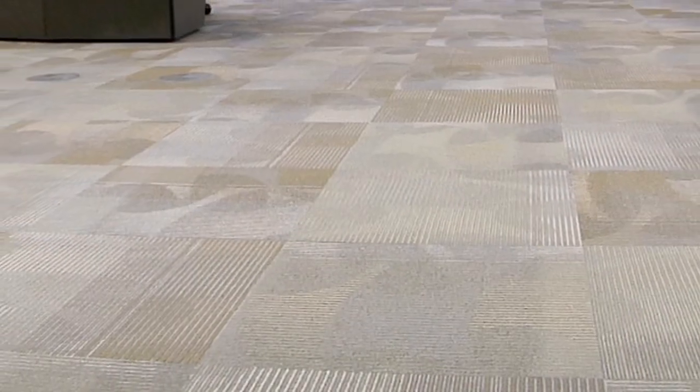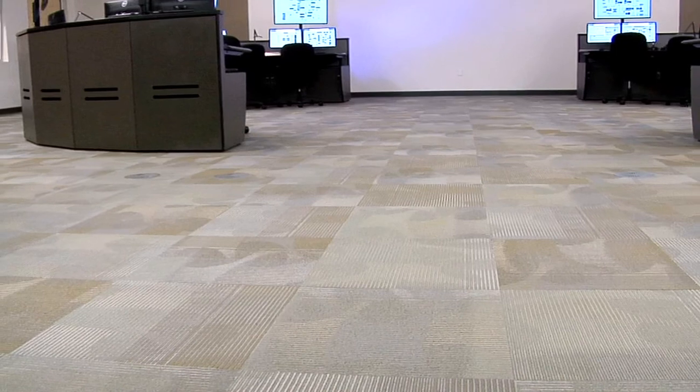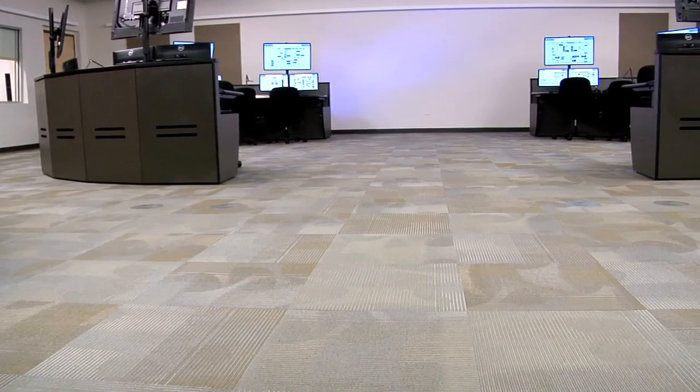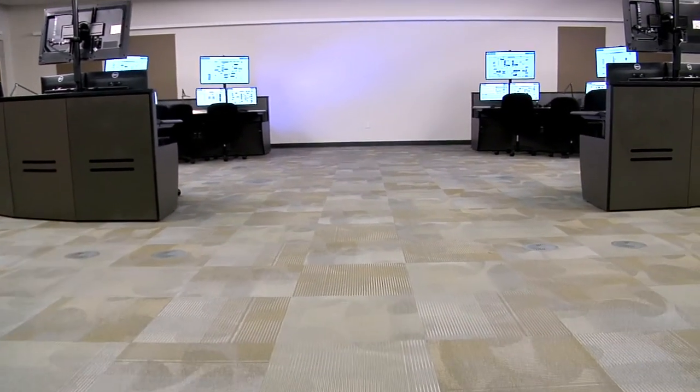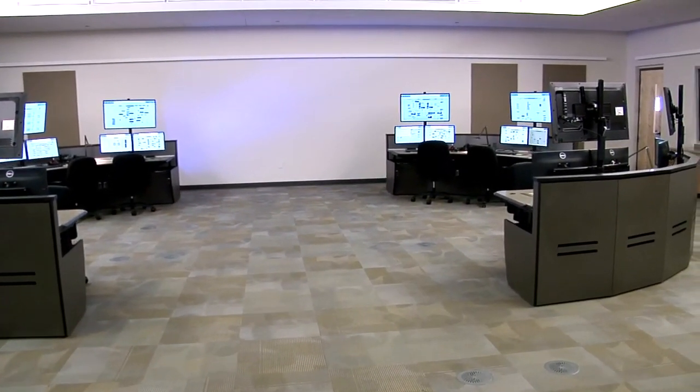Even the floor of the control room did not escape the designer's pen. The computer floor with recessed slabs serves as an air plenum and has removable carpet tiles and computer flooring for ease of equipment relocation and expansion as future demands change.